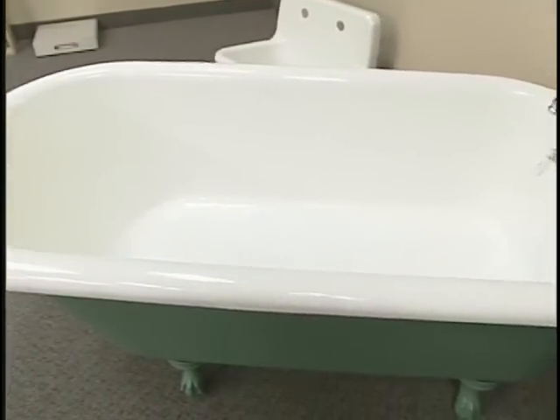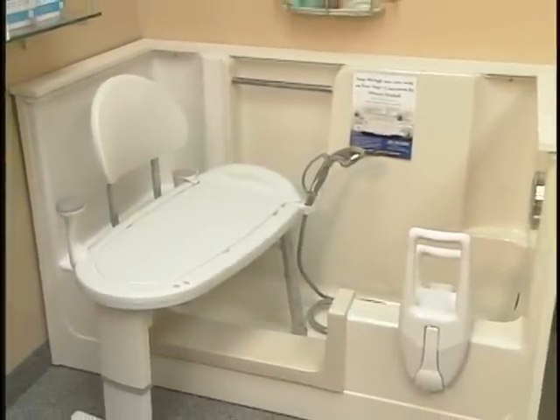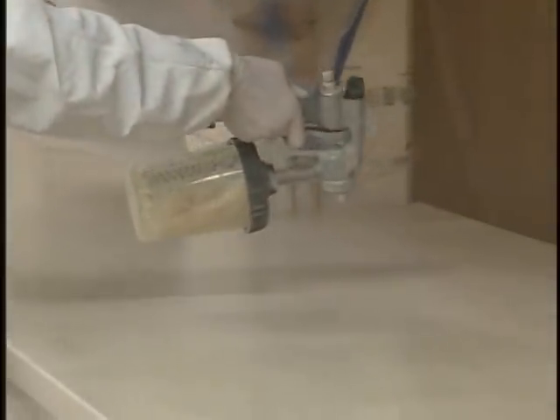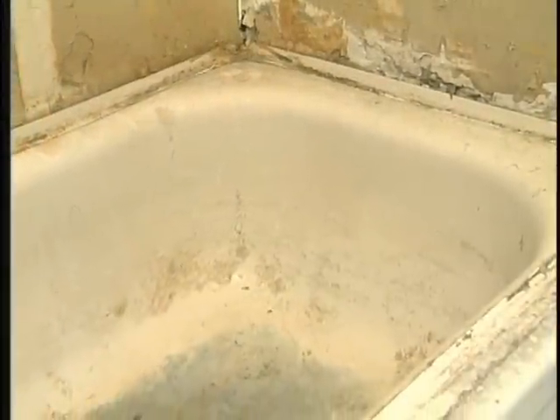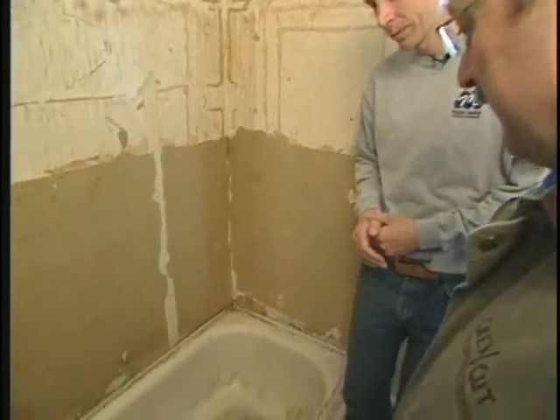Earlier in today's show, we stopped by the new Miracle Method showroom to learn about their surface refinishing process and bath safety accessories. We also saw how countertops at a local church kitchen were restored, going from outdated yellow laminate to looking like a brand new stone-surface countertop. Now let's check out the refinishing of this ugly tub and see a real extreme makeover. I've seen some ugly tubs, but this one really takes the cake. Customers call for a tub refinishing and it can mean different things — just changing the color, or a tub in poor shape like this one.